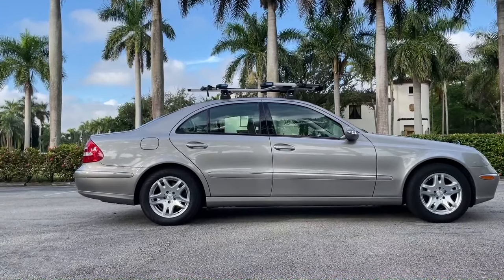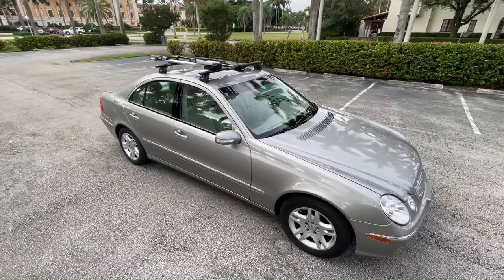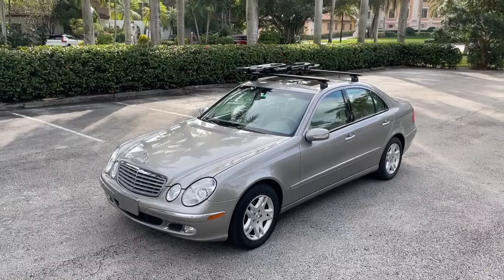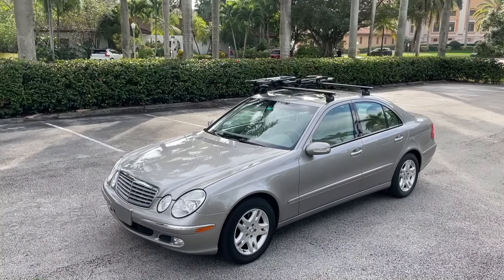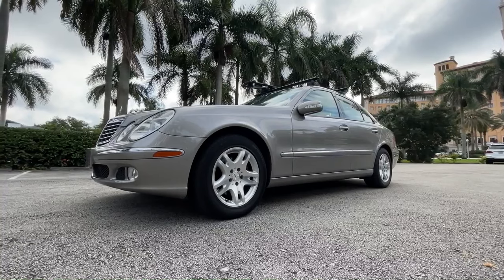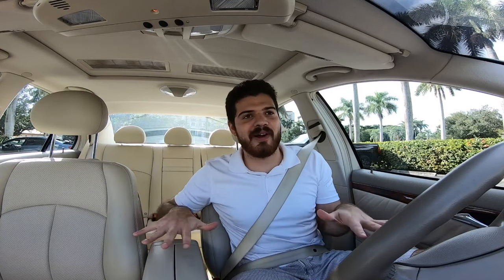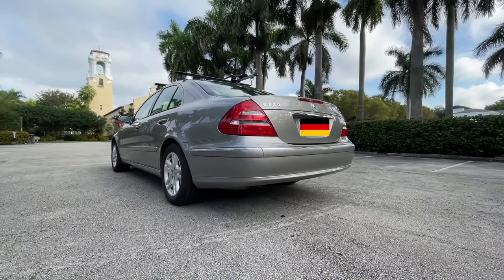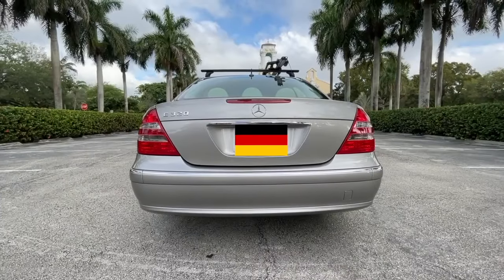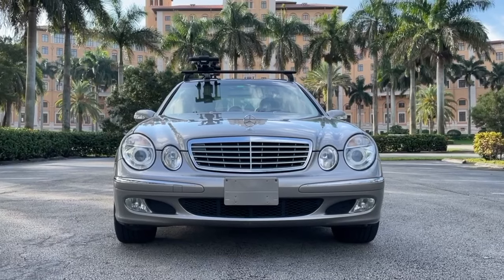I was actually debating removing the bike rack for this video but left it on to show that this is not just a garage queen — you can use this car for pretty much almost anything, unless you're doing heavy work or getting dirty. All the lines and curves don't stop at the profile; you also see them running through the rear of the car, where you have these massive, bulgy red taillights that look absolutely stunning — a very early-2000s look.